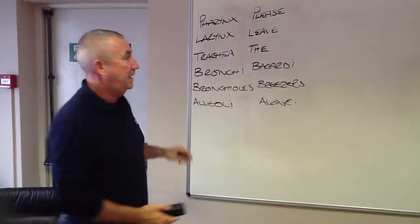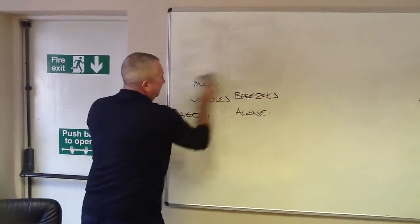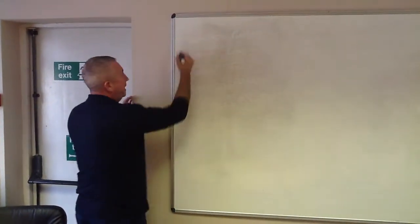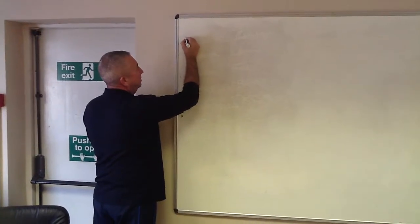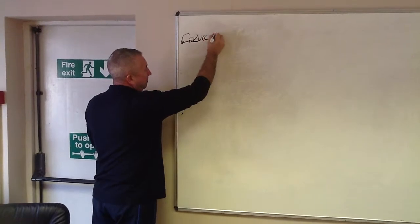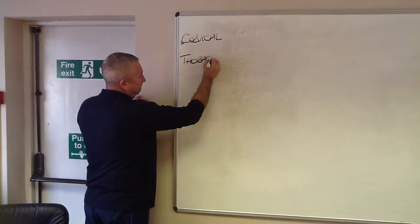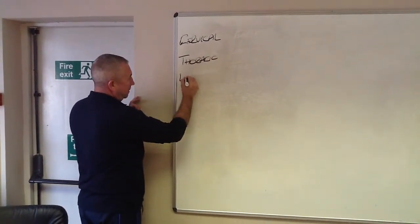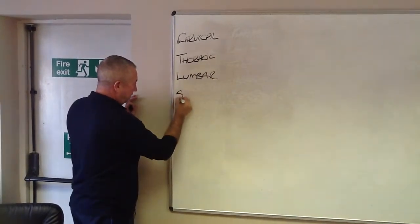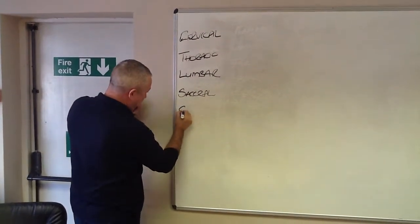Obviously it is also important to know it in any case. So another one we are going to do now is the vertebral column. We are going to firstly put down the actual names for each section. We have the cervical vertebra, thoracic, lumbar, sacral and coccygeal.